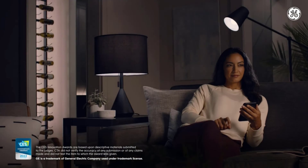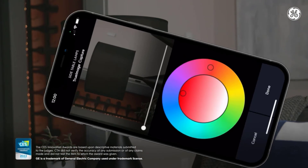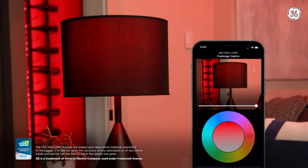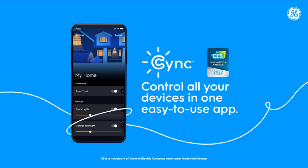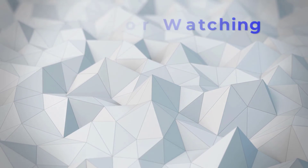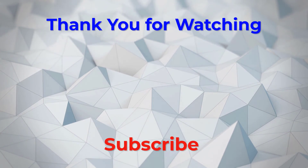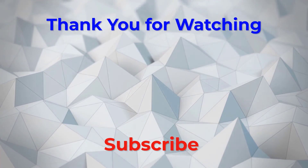You can also get a two-pack of bulbs for around 24 dollars. Cync is formerly C by GE, so you may still find products under the latter name. All of those products, aside from the saw lamp, will continue to work through the new app and get updates as usual. Thank you for watching, guys. I hope you liked this video. If this video was helpful to you, please don't forget to subscribe.